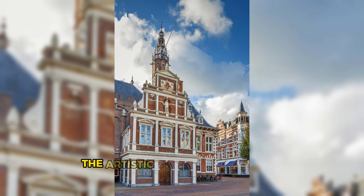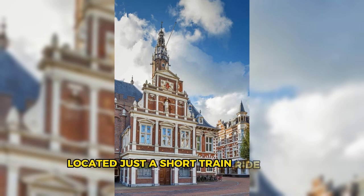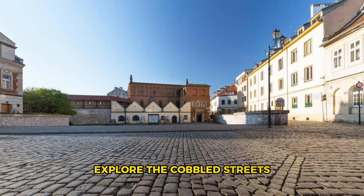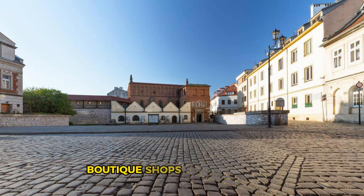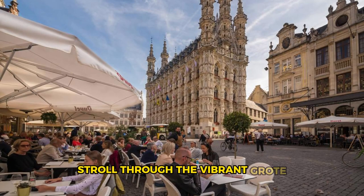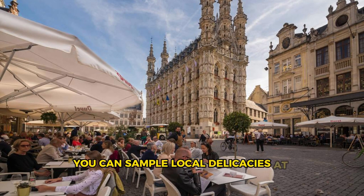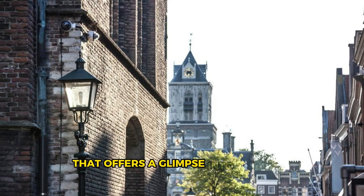Haarlem. Discover the artistic legacy and timeless beauty of Haarlem, a historic city located just a short train ride from Amsterdam. Explore the cobbled streets and historic squares of the city center, lined with medieval buildings, boutique shops, and cozy cafes. Visit landmarks such as the Grote Kerk, the Teylers Museum, and the Frans Hals Museum, which showcase Haarlem's rich cultural heritage and artistic pedigree. Stroll through the vibrant Grote Markt, where you can sample local delicacies at the weekly market or relax on a terrace with a refreshing drink. Haarlem is a charming destination that offers a glimpse into the soul of the Netherlands.